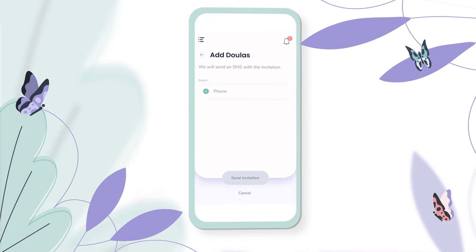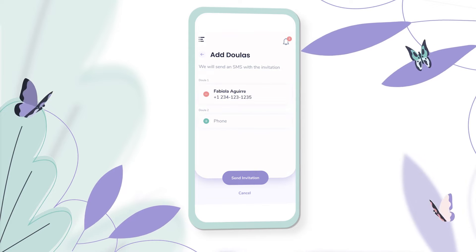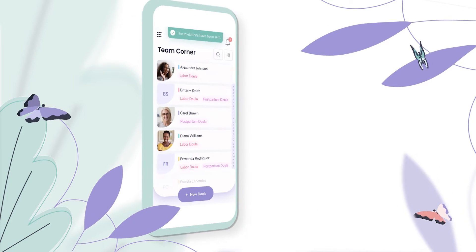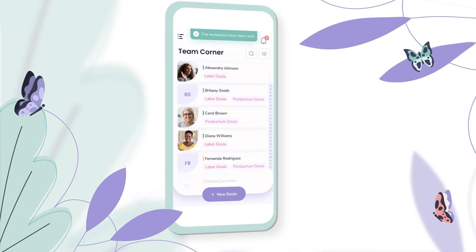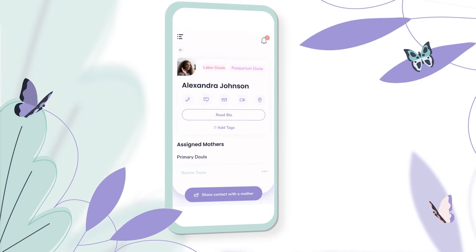You can go ahead and put in their phone number and they'll receive an invitation, or you can manually add their information to the tool. Once these other doulas are in the system, you can go through them like a directory and you can actually add information to each of their profiles.